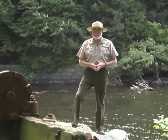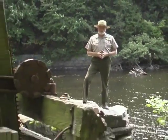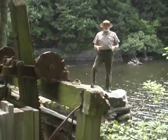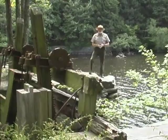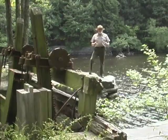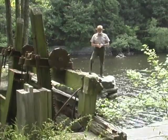I'm Ranger Chuck Arning with the National Park Service here in the John H. Chaffee Blackstone River Valley National Heritage Corridor. Throughout the world, there are not that many areas that can have the appropriate conditions to generate water power. That's why we're so blessed to be here in the Blackstone Valley with abundant water resources. Our watershed, made up of the Clear, the Branch, the Mumford, the West, and the Blackstone Rivers, can create an enormous amount of power. That's what drew the Slaters here.